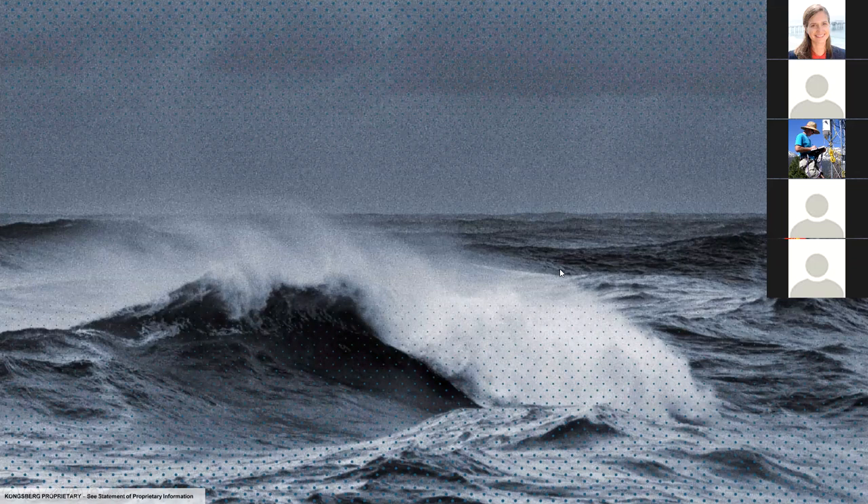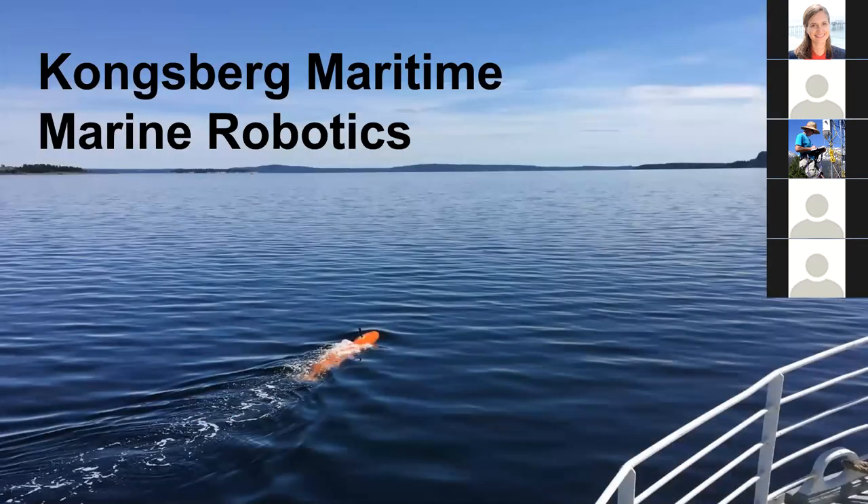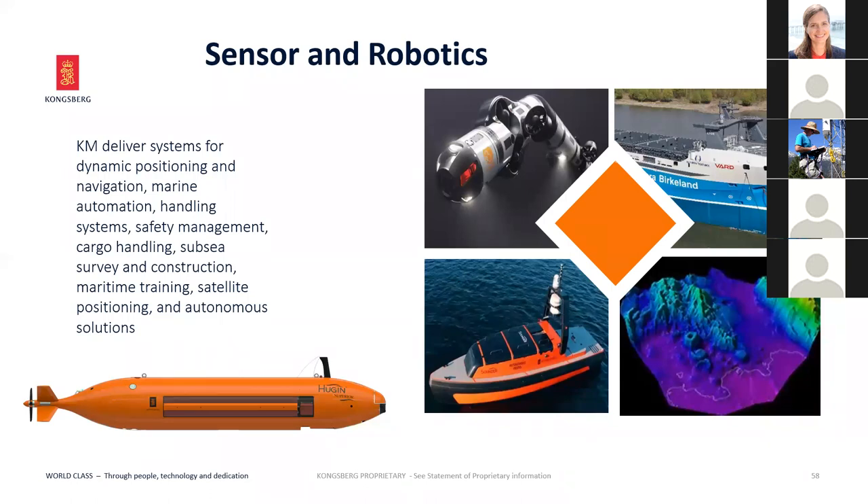Sensors and Robotics delivers everything from dynamic positioning — a long-established low form of autonomy controlling rigs and vessels — to navigation bridges, marine automation, handling systems, safety management, cargo handling, subsea survey and construction, maritime training, satellite positioning, and autonomous solutions. The Hugin AUV is our main system. We deliver a complete solution for AUVs and USVs including topside systems to handle returned data: multibeam data processing, the camera post-mission analysis software called Reflection, and mission control.